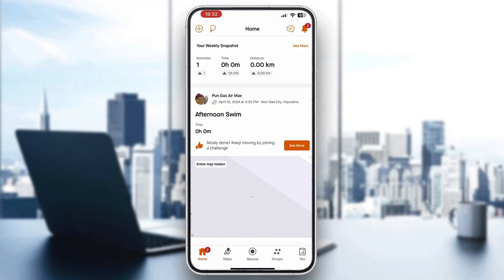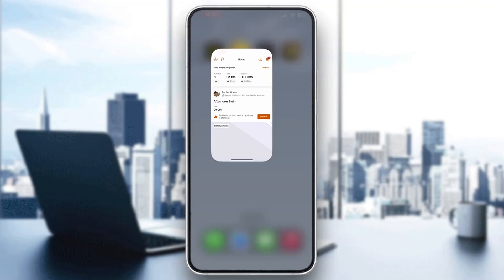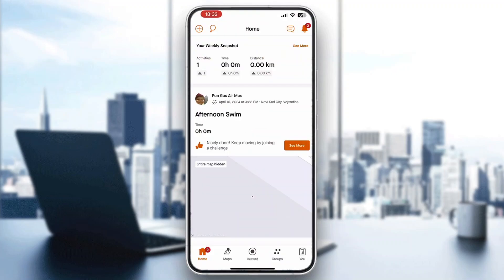The first thing you want to do is go ahead and open up the official Strava application on your mobile phone, as you can see right here, or you can open it up in your browser if you wish — it works the same for both ways.